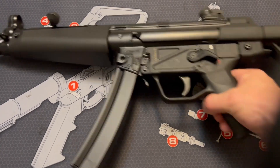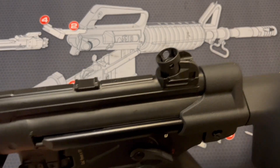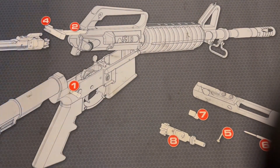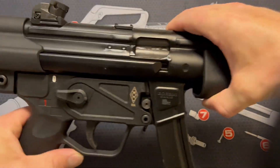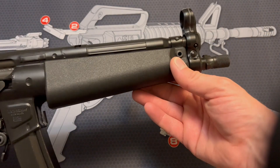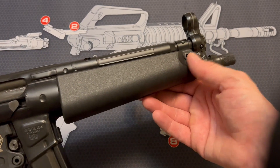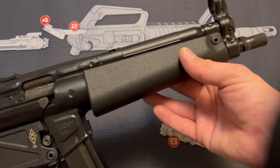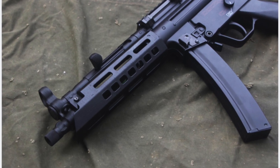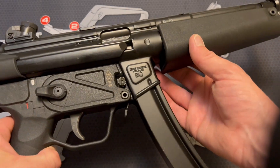Here we have the ZF5 up close, and you can see that the fit and finish on this thing is just fantastic. All the welds look really good. It just has that classic HK MP5 look. This one has the original handguard on it, though if you want, it's very easy to swap that out for something more modern with M-Lock or Picatinny, if you want to mount lights, lasers, or any other kinds of attachments.